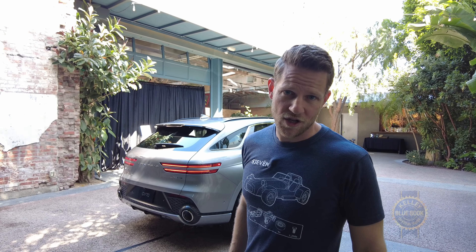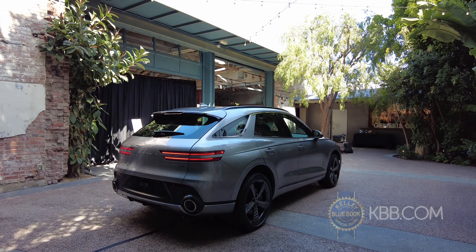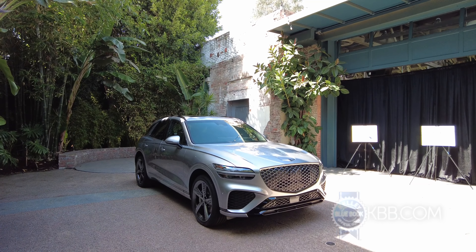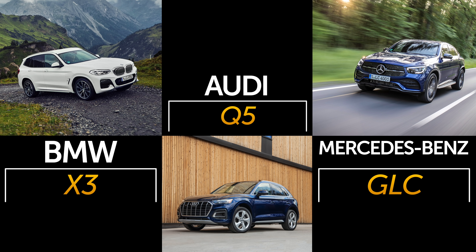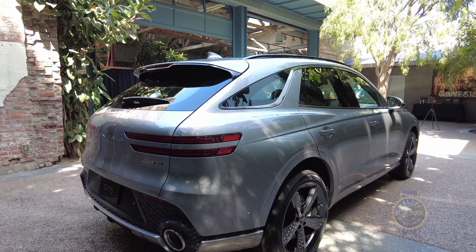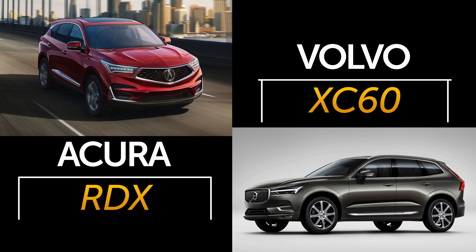The big question you might have: how much does the GV70 cost? And I do not know the answer. Though based on Genesis's other vehicles, the GV70 should match or undercut competitors like the BMW X3, Audi Q5, and Mercedes-Benz GLC. Around the $40,000 mark is a reasonable guess. It'll also be interesting to see how the GV70 compares with premium choices like the Acura RDX and Volvo XC60.